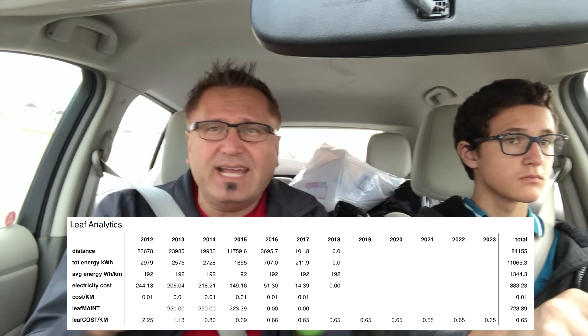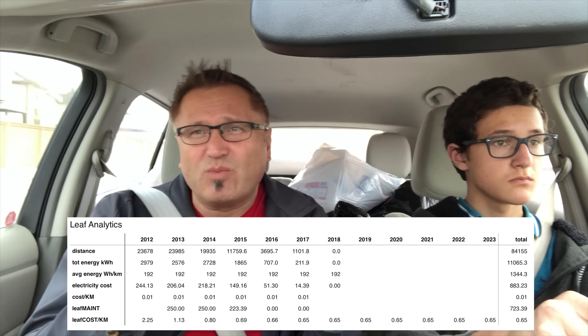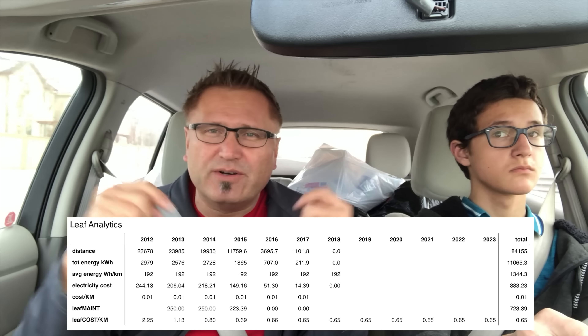A little breakdown on the numbers: we've had this car six years. This Nissan Leaf 2011 — we call it Tron — six years old. We have 84,175 kilometers on it as of right now. The only costs have really been the electricity we use at home to charge it, and we've charged at public chargers which are free for us here. We've also had to replace two front tires. For electricity, we've spent only $883 to drive those 84,000 kilometers. That works out to roughly one Canadian cent per kilometer.